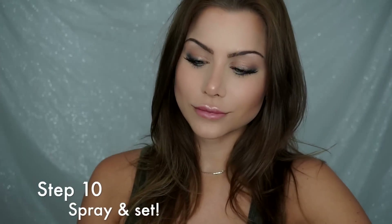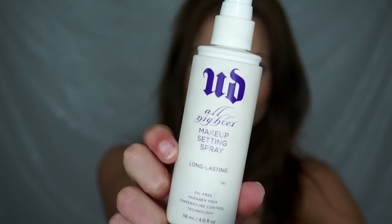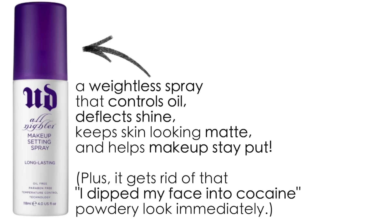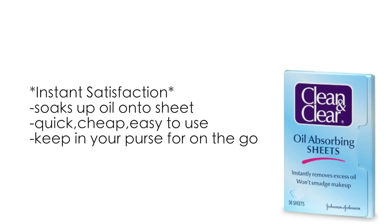To finish up, I recommend the Urban Decay All Nighter Long-Lasting Makeup Setting Spray. This is suitable for all skin types but especially oily skin — you don't want your makeup to shine or fade throughout the day. The All Nighter spray keeps your makeup from melting, cracking, fading, or settling into fine lines. The last product I highly recommend is oil-absorbing sheets — great for touching up throughout the day. Simply blot on the skin and it soaks up excess oil without removing or ruining your makeup.